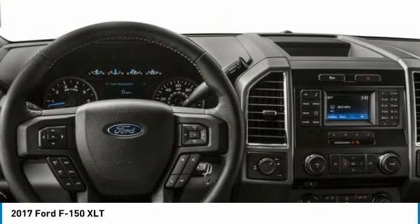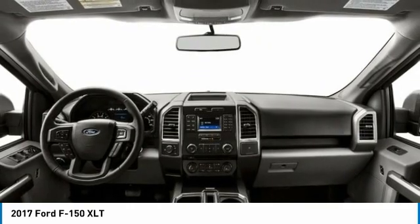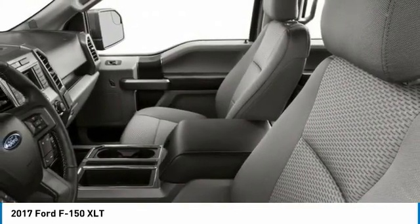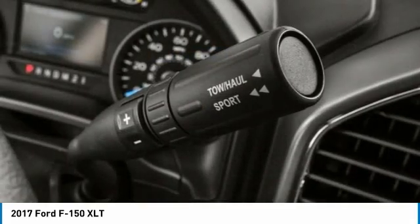Tire pressure monitor, four-wheel drive, aluminum wheels, brake assist, stability control, daytime running lights, engine immobilizer, four-wheel disc brakes, fog lamps, tires — front all-terrain.